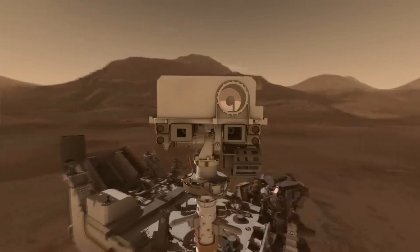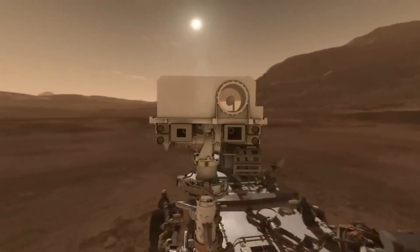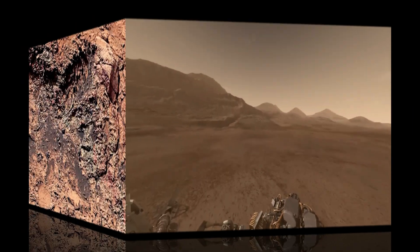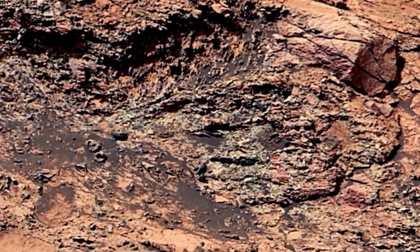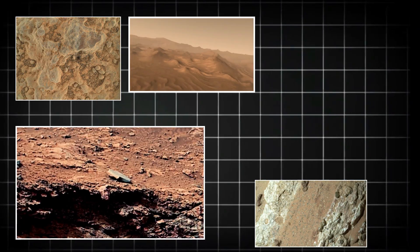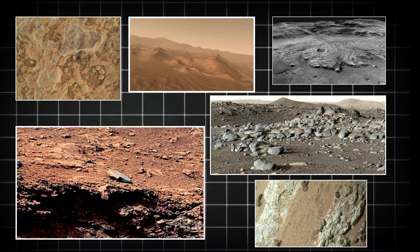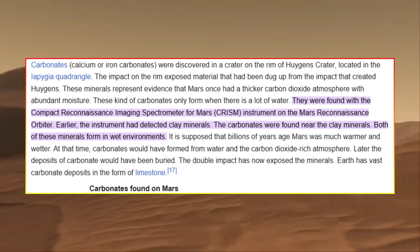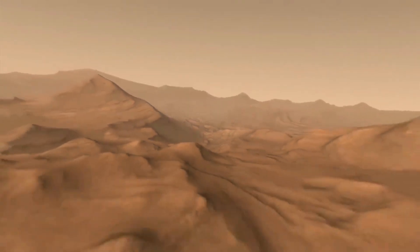The rover's MASTCAM-Z, a high-resolution imaging system, captured detailed panoramas of the crater floor, showing eroded cliffs and scattered boulders that may have been transported by ancient river currents. These photographs have helped researchers analyze the mineral composition of the area, leading to the discovery of clay and carbonate deposits, which often form in water-rich environments.